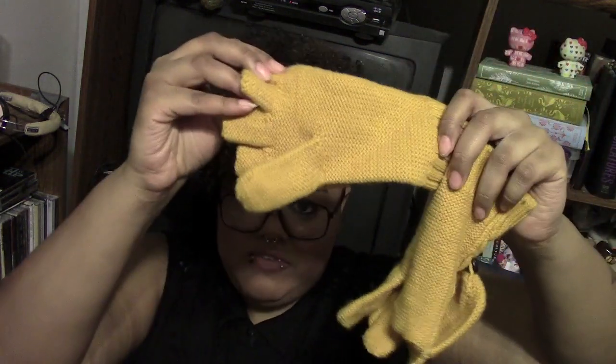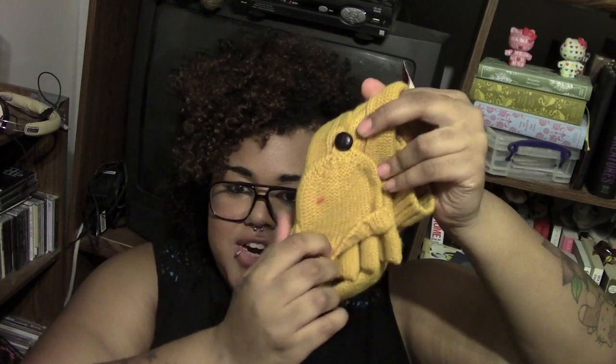And finally, in my stocking, there are just these little mustard-colored gloves from Target. They're fingerless and then they convert into mittens.